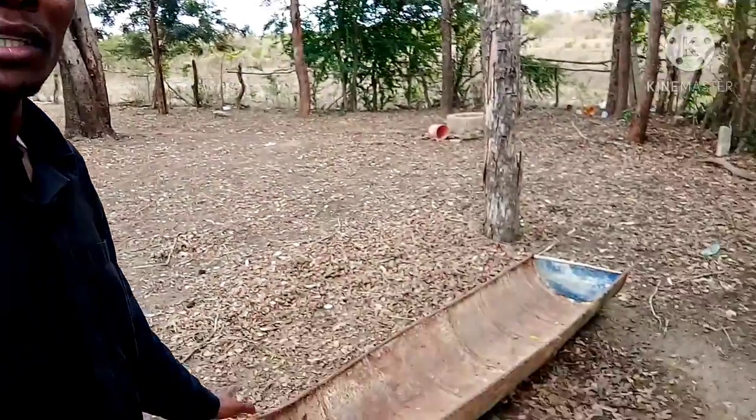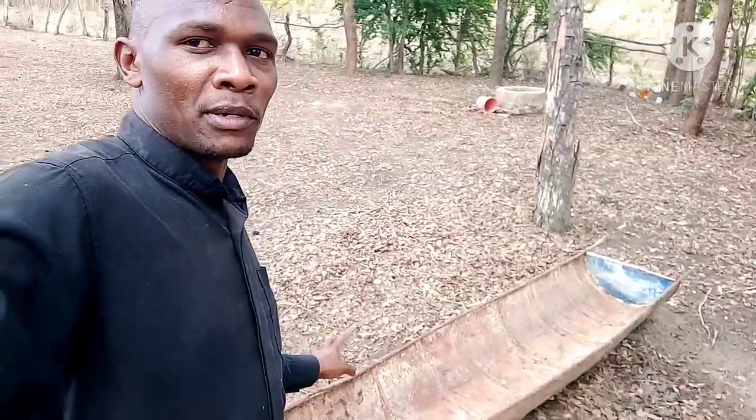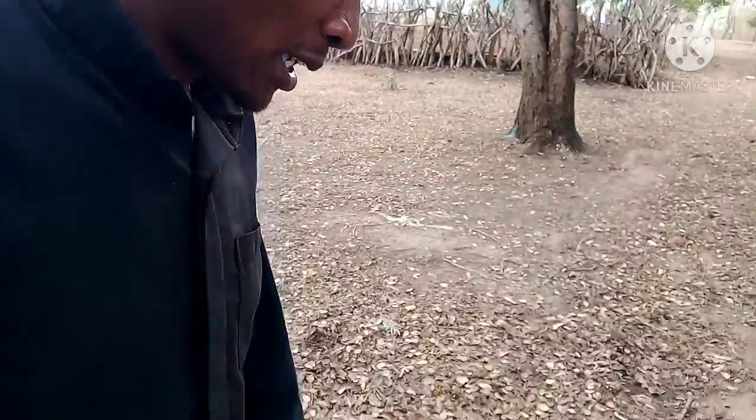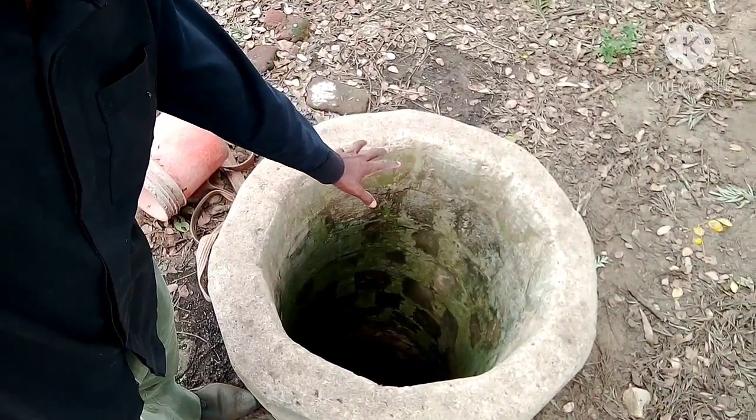This is the trough used to water the animals. Not all animals are watered from here — they are usually watered from the rivers. This trough is only for those that are very weak, like the calf I showed you at the gate. Here is the well where we fetch water to water the animals. It's just a well — not a borehole, just a well.